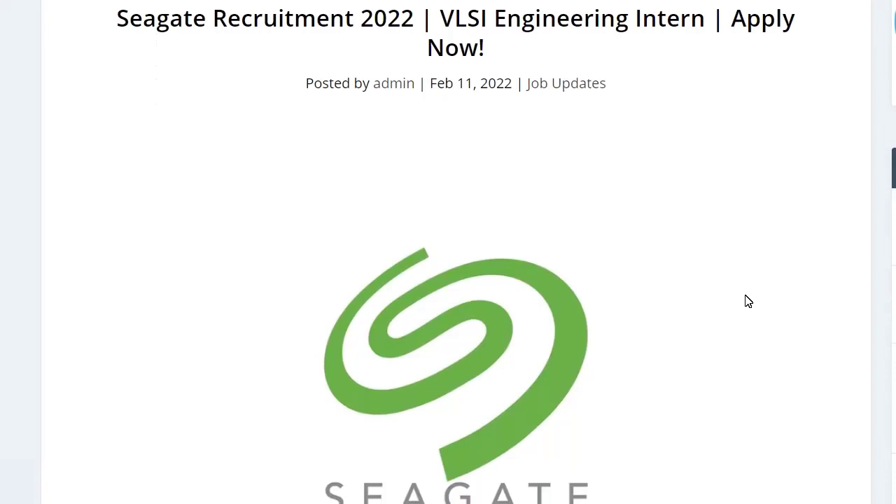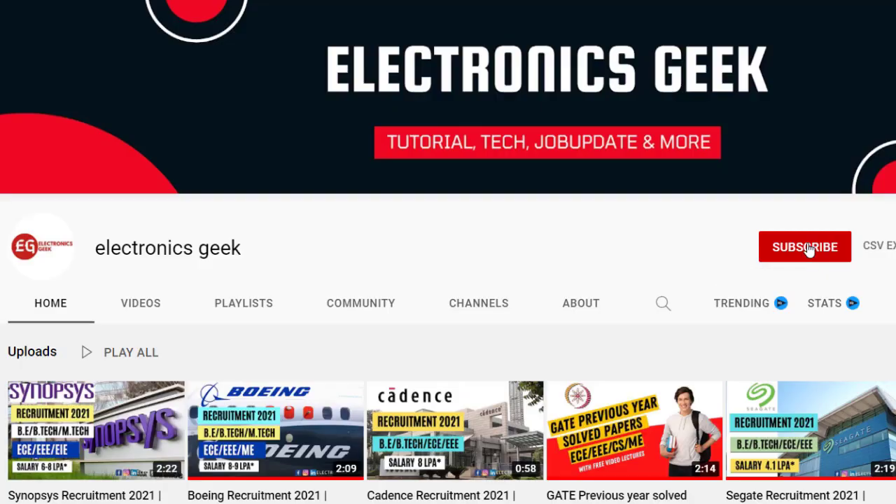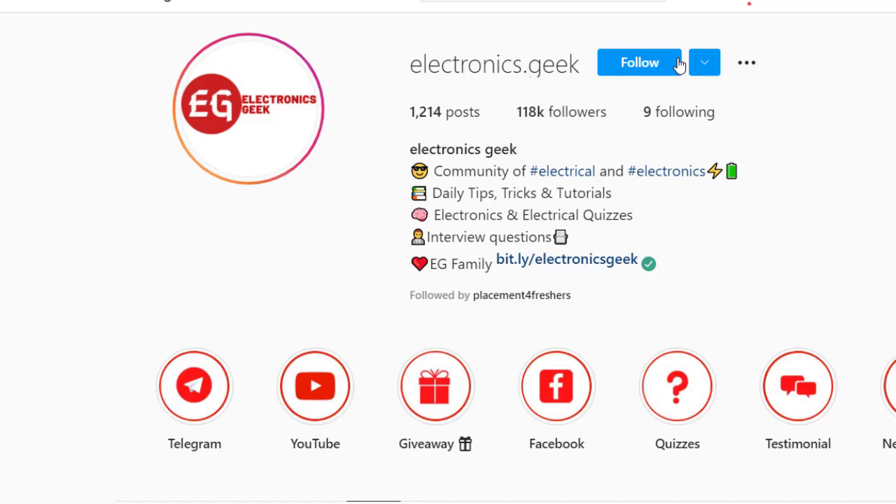Hi everyone, welcome back to Electronic Script. Today we are getting a job notification from Seagate — they are recruiting for the post of VLSI Engineering Intern. For more such videos, subscribe to our channel and press the bell icon so that you will be notified. You can also join our Telegram group for more updates; the link is in the description.